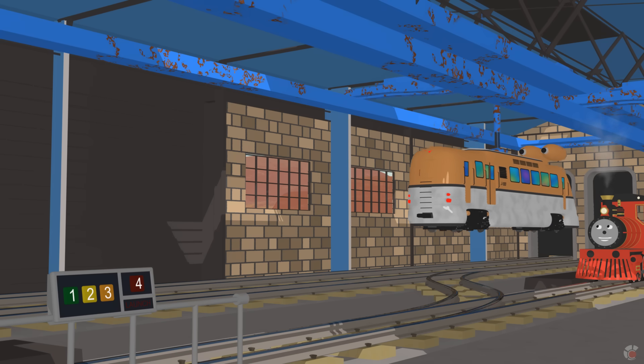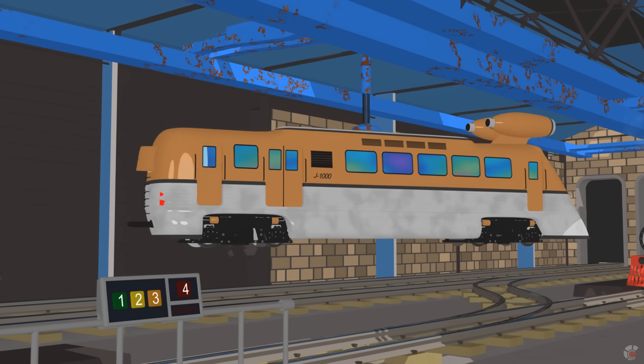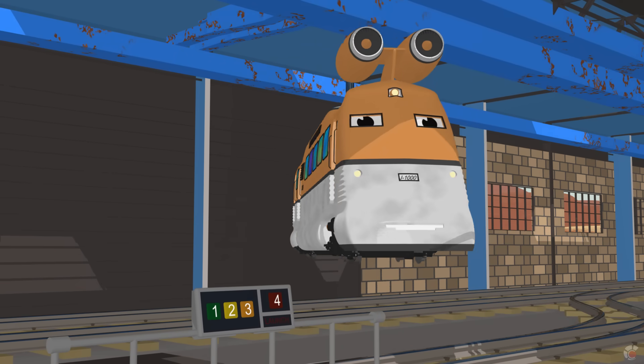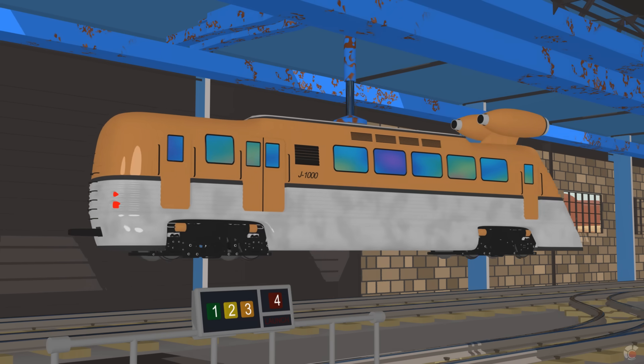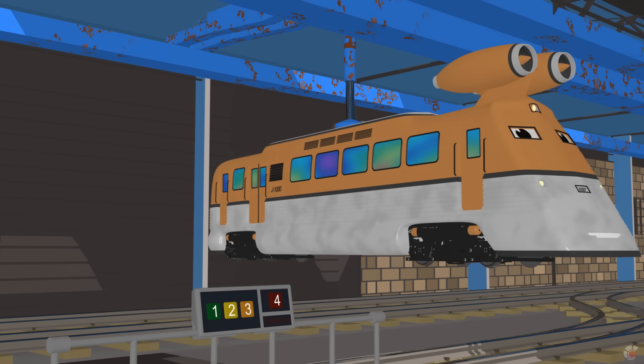This is our prototype train. He's a jet train. We call him J-1000. He can go up to 1,000 miles per hour. He's the fastest train ever built. Even faster than Benny? Yes! Wow!